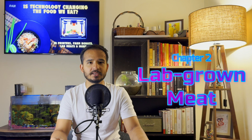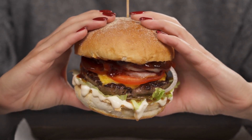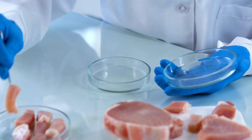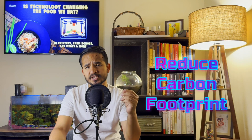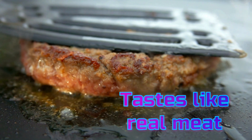Next up is something that's pretty mind-blowing: lab-grown meat. Picture this — a juicy burger that didn't come from a farm but from a laboratory. Scientists are now able to grow meat from animal cells without raising and slaughtering animals. This meat is created in a lab, and it could help reduce our carbon footprint and make meat production more ethical and sustainable. And the best part? It tastes just like the real thing.